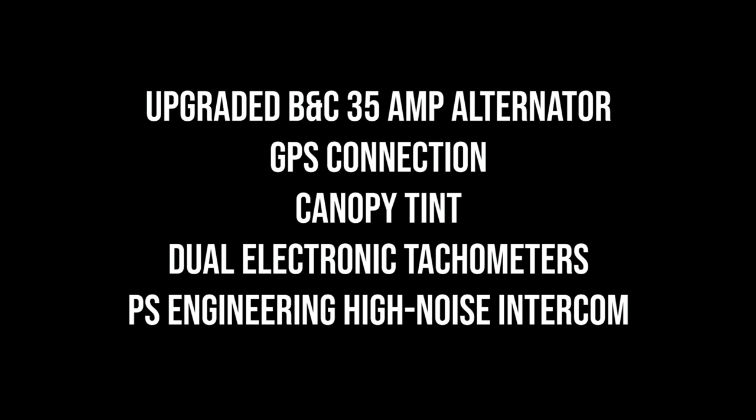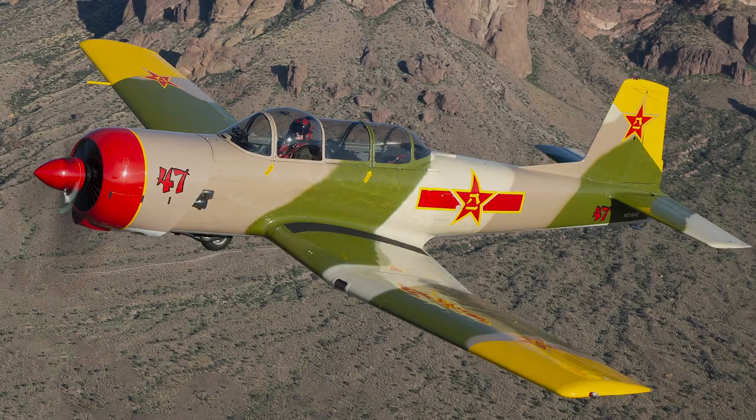Custom seat cushions, custom 5-point Hooker harnesses, and a custom chrome side exhaust system are all part of the package. For those interested, I also have a collection of spare parts that can be included in the purchase. This is a very straight, great flying CJ — certainly one of the nicest ones out there.